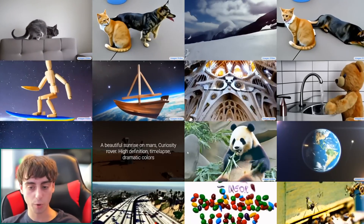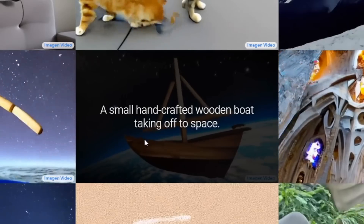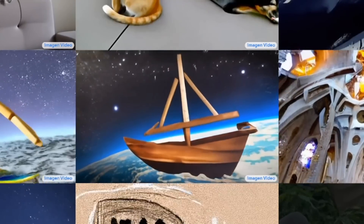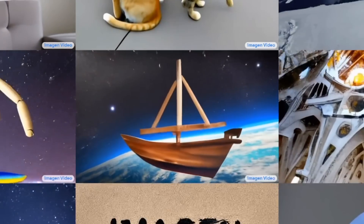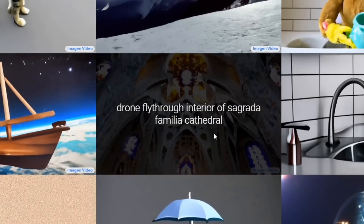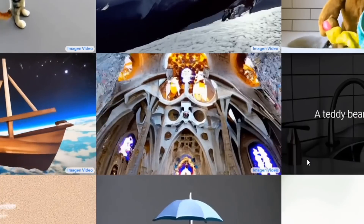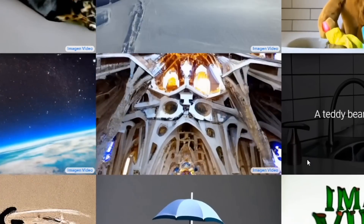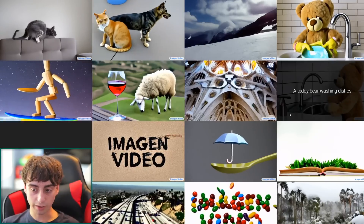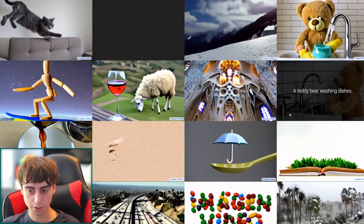There's a wooden figurine surfing on a surfboard in space — space is moving consistently in the background — and a small handcrafted wooden boat flying around with what looks like Earth below it. There's also a drone fly-through of the interior of Sagrada Familia Cathedral. It knows what a drone shot is supposed to look like, moving very smoothly through the cathedral.